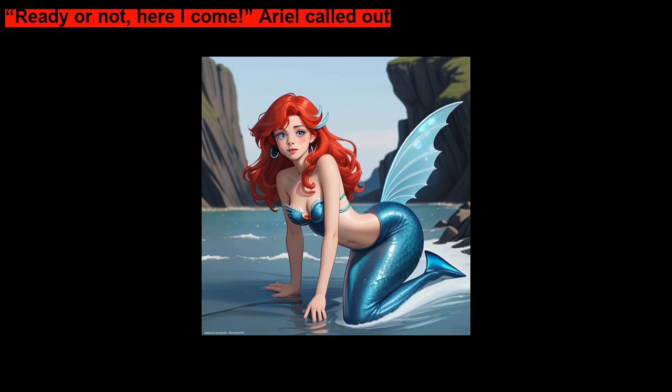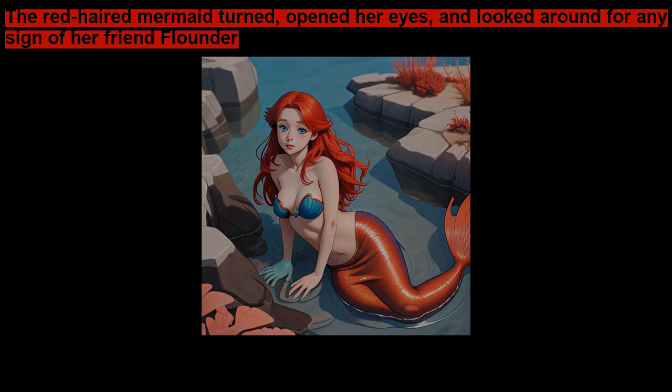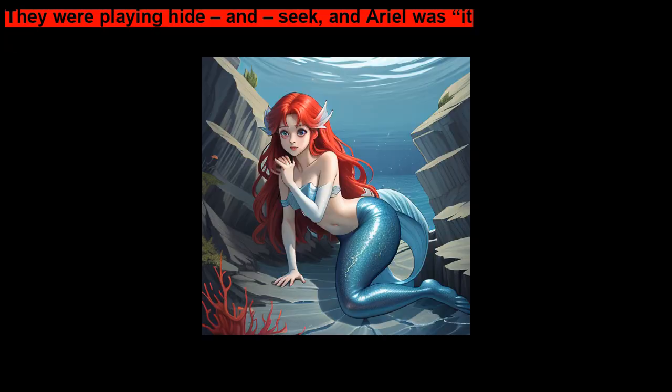Ready or not, here I come, Ariel called out. The red-haired mermaid turned, opened her eyes, and looked around for any sign of her friend Flounder. They were playing hide and seek, and Ariel was it.